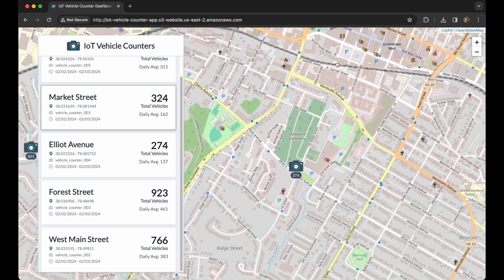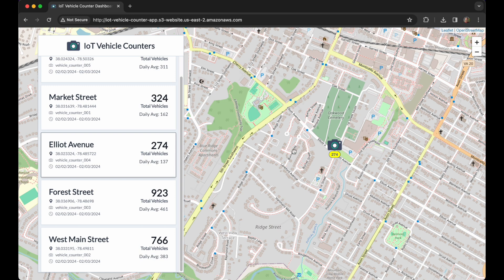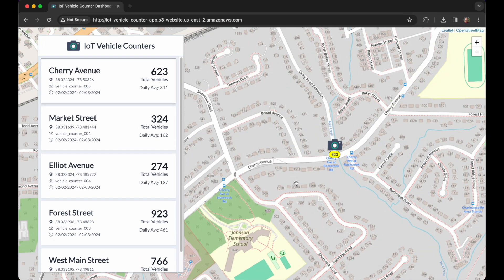Clicking an icon will highlight it and highlight its corresponding details in the menu. Device details include the name of the road being monitored, the coordinates of the device, the device ID, and the date range of when it has been deployed. The total number of vehicles detected is shown, along with the daily average vehicle count. Traffic engineers can use these numbers to estimate how much vehicle traffic the road will receive days, months, or years into the future, correlating to how much damage the road will receive and predicting when maintenance will be needed.